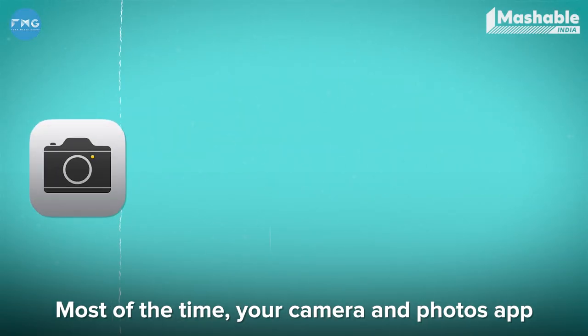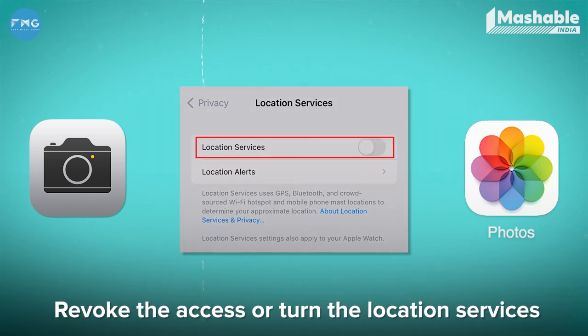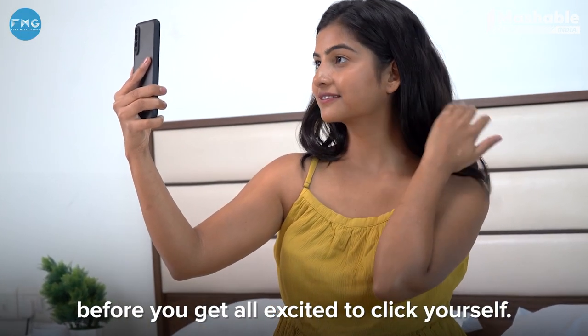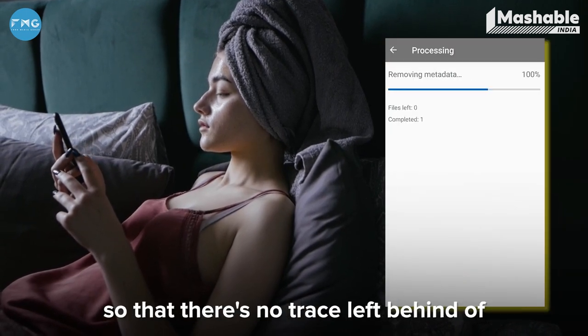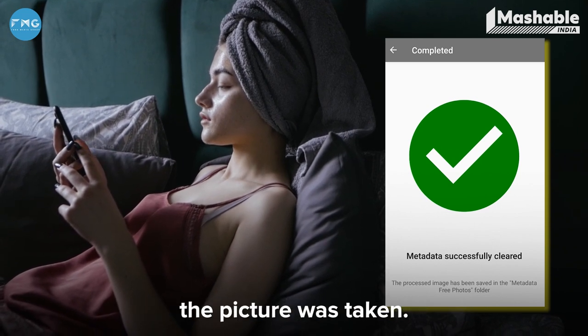Most of the time, your camera and photos app have access to location services. Revoke the access or turn the location services of your device off before you get all excited to click yourself. Just to go an extra mile to be safe, erase all the metadata of the picture so that there's no trace left behind of when, where, and on what device the picture was taken.